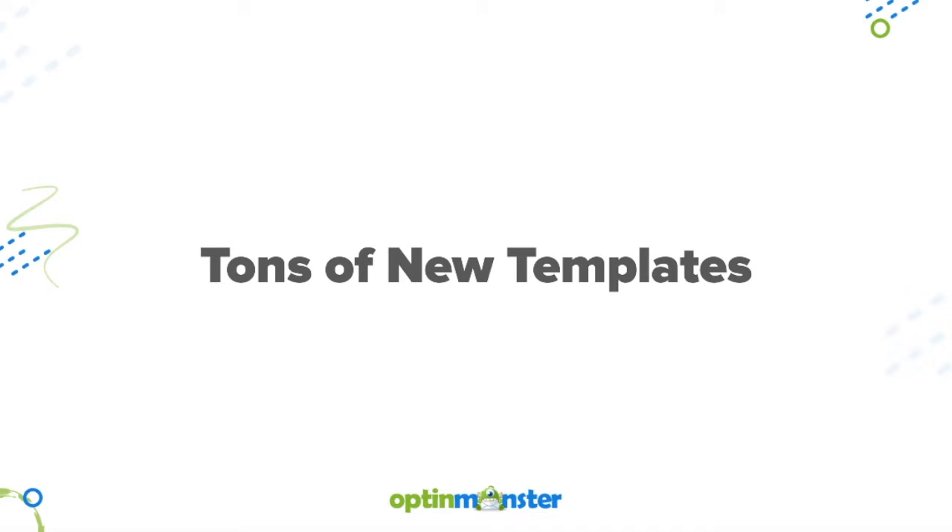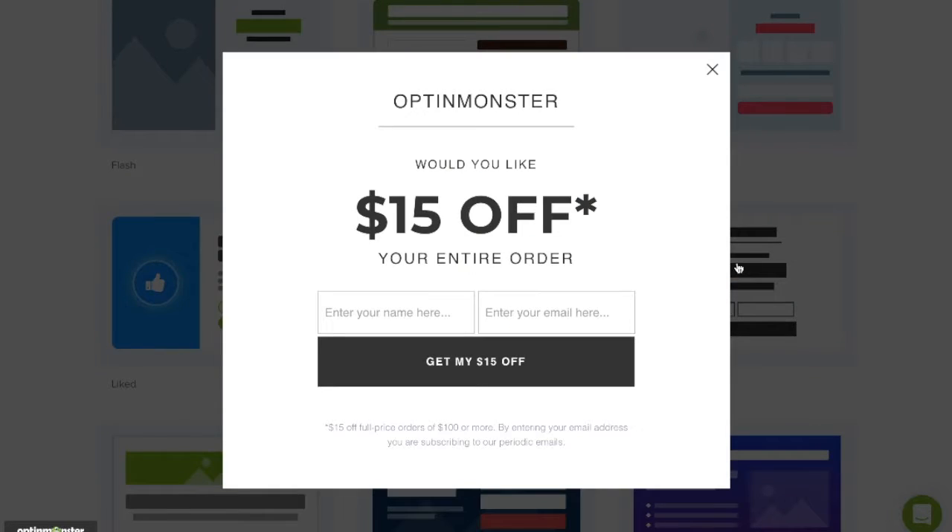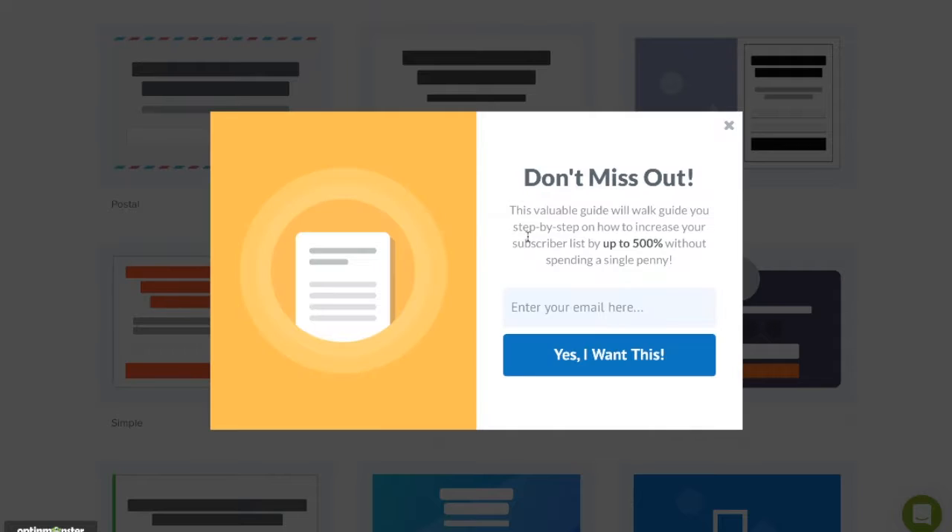We brought you tons of beautiful new templates. This is just a handful of all of the new templates you have available to you in your OptinMonster dashboard.